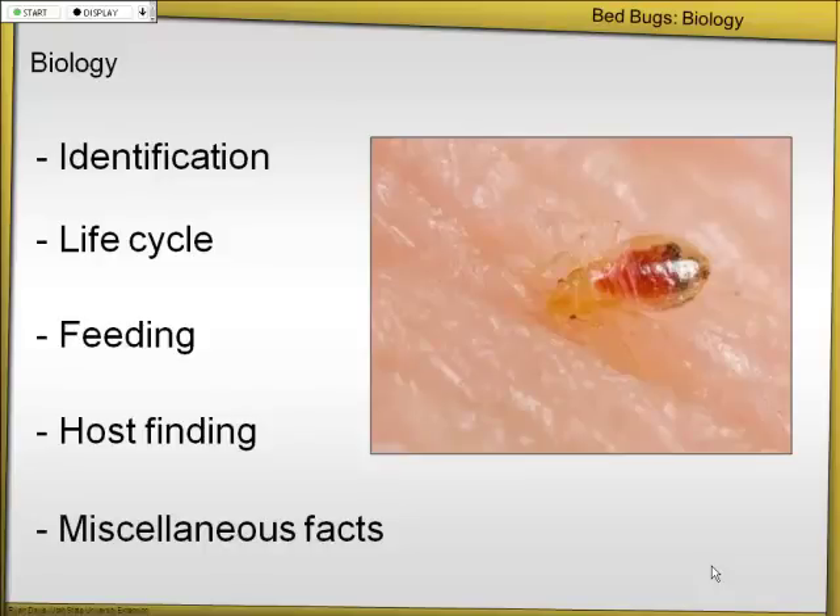In my opinion, bedbugs are the most difficult indoor pests to get rid of, hands down. It's because you pretty much need to get 100% control of bedbugs. If you kill 99.9% of bedbugs and you leave one fertilized female, you're going to have another infestation in a couple months. That's why they're so difficult.